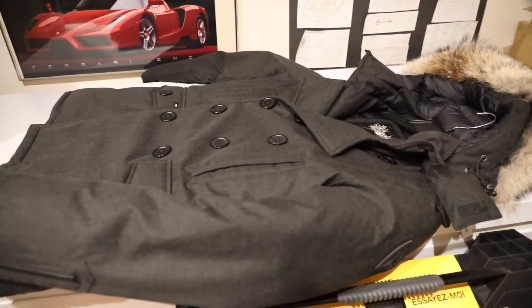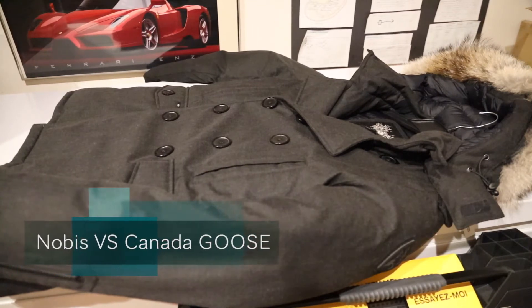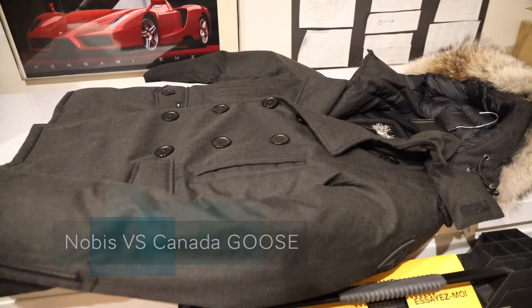What's up guys, RandomRazor here with another video. Today I want to make a quick video on the Nobis Kato jacket, and compare it to another popular parka brand, Canada Goose.